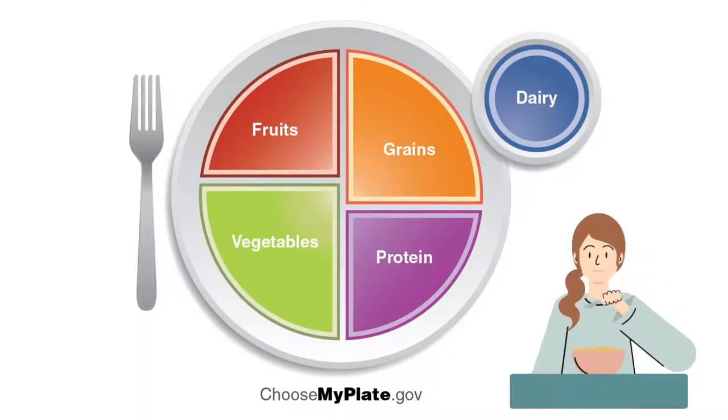This is called the MyPlate. It shows us how all five food groups can fit into a healthy meal. The five food groups are fruits, vegetables, grains, protein, and dairy. Can you think of any examples of these food groups?